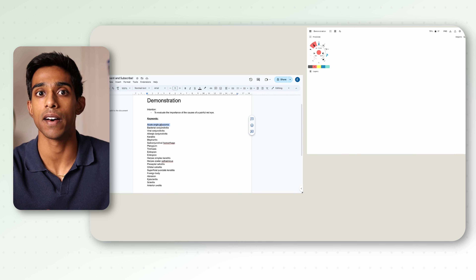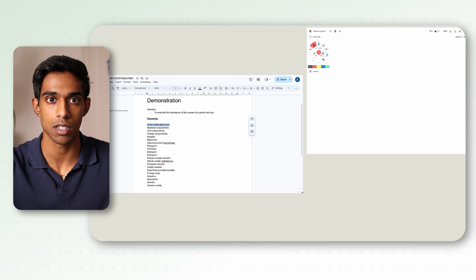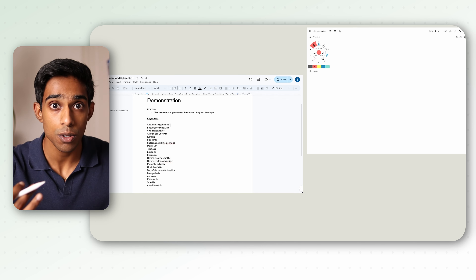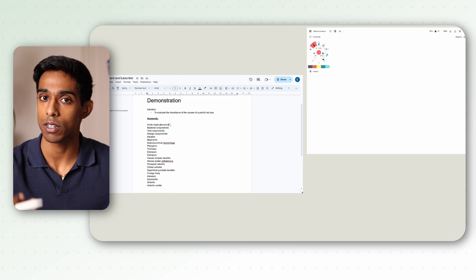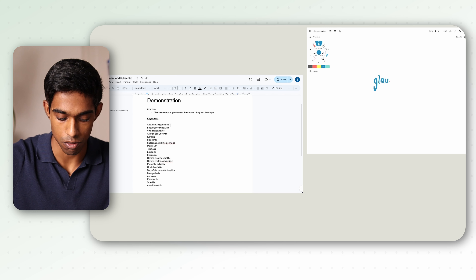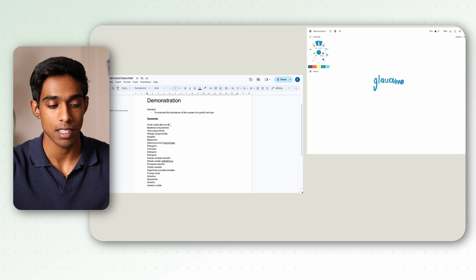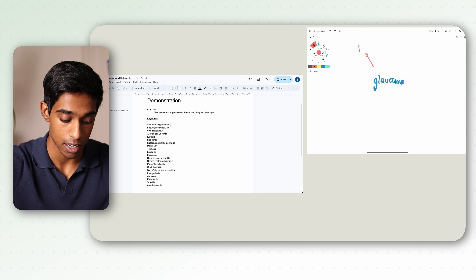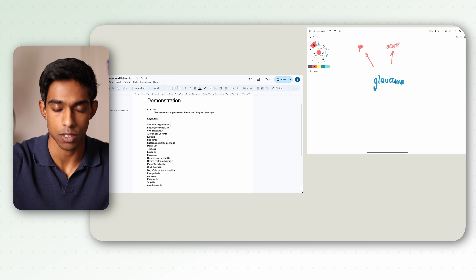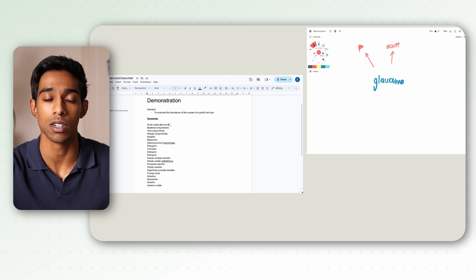Now I start to learn about the topic. I'm going to look at the first keyword on this list, which is acute angle glaucoma. Because I know a little bit about this topic already, I'm not going to refer to resources, but in reality I probably would. What's more important here is the way that I'm thinking about the information I'm learning and how I go about creating the mind map. So thinking about my intention — to evaluate why it's important as a cause of a painful red eye — starting with glaucoma, I might briefly write down that one of the reasons it's important is that it's a red flag, it can cause blindness, and it's very acute.